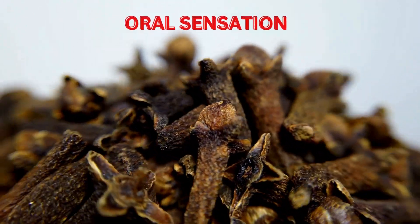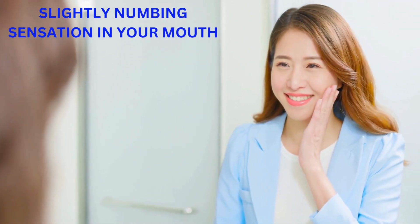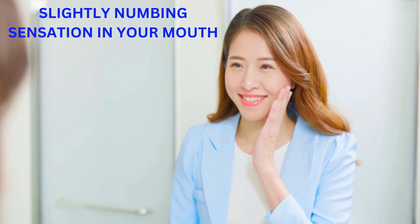Oral Sensation: As you bite into a clove or consume it, you may experience a warm, slightly numbing sensation in your mouth. This is attributed to eugenol, which has mild anesthetic properties.